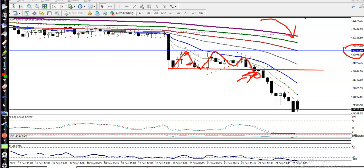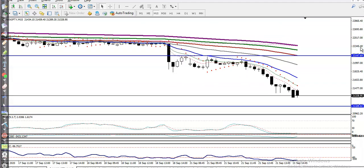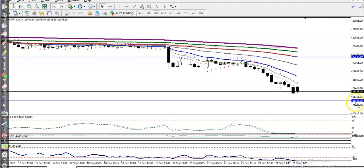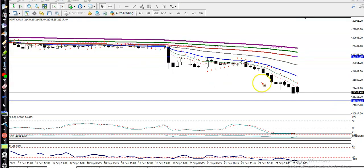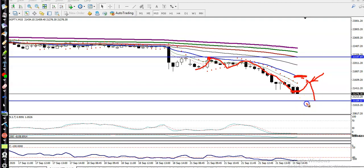Now the question is: can we go for a short right now? We must find the support and entry point. We have seen support near 21,000. Also, price is too far from the moving averages — the 20 MA. Price hit the 20 MA, bounced, hit again, bounced again. Right now the 20 MA is further away, so we need a retracement toward the 20 MA — that will be our sell opportunity.